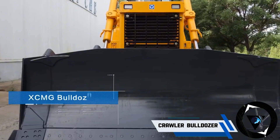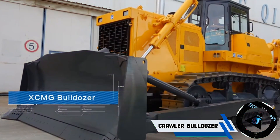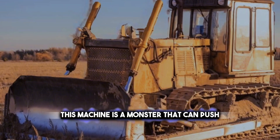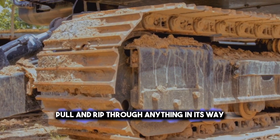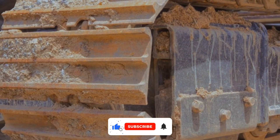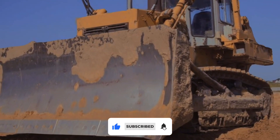Are you looking for a machine that can move mountains? Then you need a crawler bulldozer. This machine is a monster that can push, pull, and rip through anything in its way. It doesn't matter if the ground is soft, hard, or rocky — it just keeps on crawling.